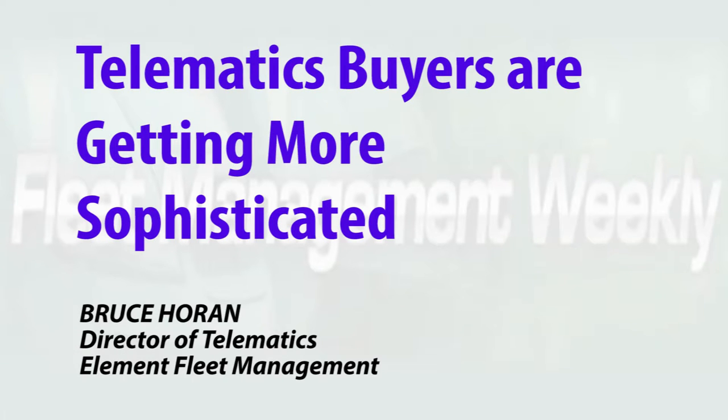Today's buyers and users of telematics have become much more sophisticated, and the same is true of the telematics hardware that's out there. Some of the trends that we're currently seeing in telematics are things like the buyer becoming much more sophisticated and how they manage the product.